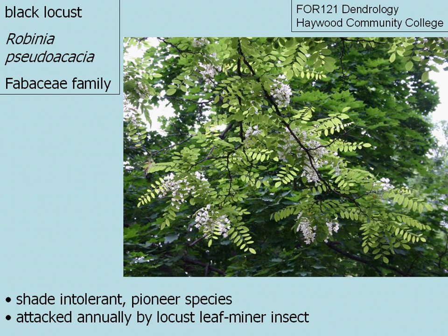Black locust — the species name is pronounced Robinia pseudoacacia — and it is a member of the Fabaceae family, which is also called the pea family.